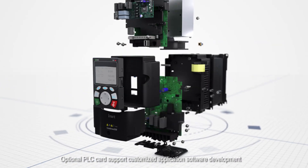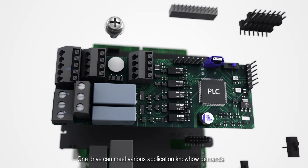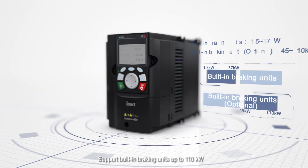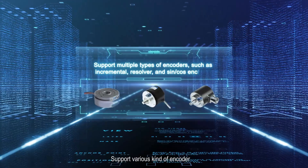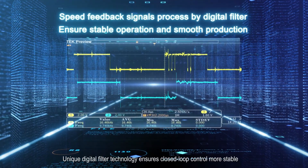Optional PLC cards support customized application software development. OneDrive can meet various application know-how demands, supporting various fieldbus communication protocols. Built-in support for braking units up to 110 kW, and support for various kinds of encoders. Unique digital filter technology ensures closed-loop control is more stable.